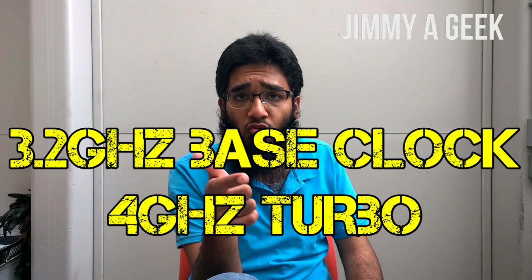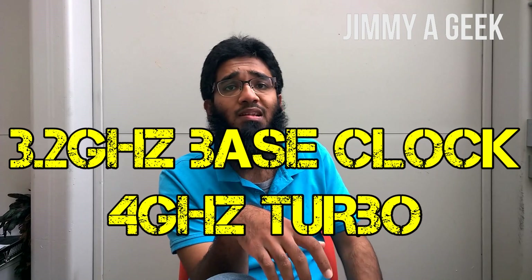This is the AMD FX A320E processor, which has a base clock of 3.2 gigahertz with a turbo clock of 4 gigahertz. The turbo clock means the processor will run at 3.2 gigahertz normally, but when it needs more power — to compute more, to handle rendering — the frequency will jump from 3.2 gigahertz to 4 gigahertz. It's a multiplier times the crystal, if you know how processors work.